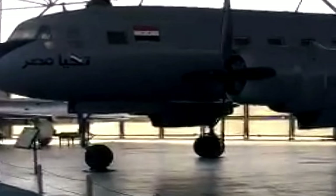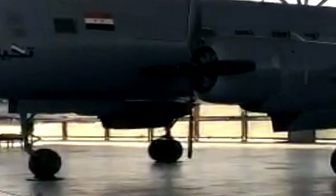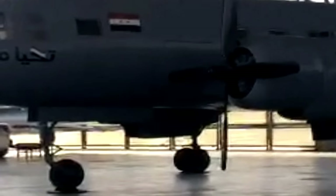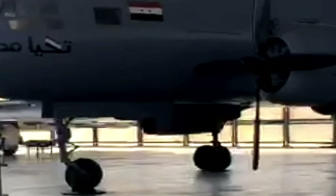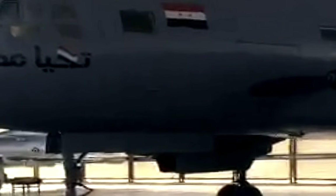First flight: December 23, 1941. Status: in service in Colombia, Greece, El Salvador, and South Africa. Primary users: United States Army Air Forces, Royal Air Force, United States Navy, Royal Canadian Air Force. Number built: 10,174.